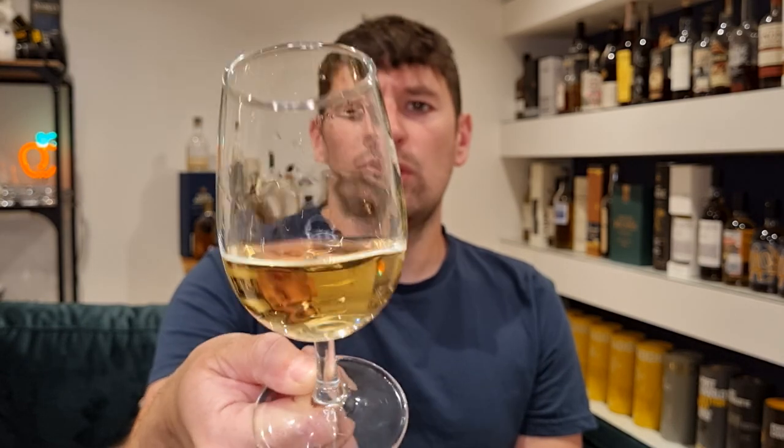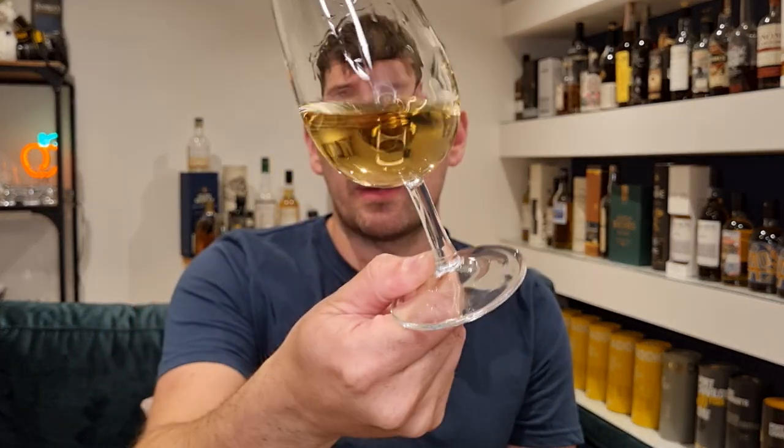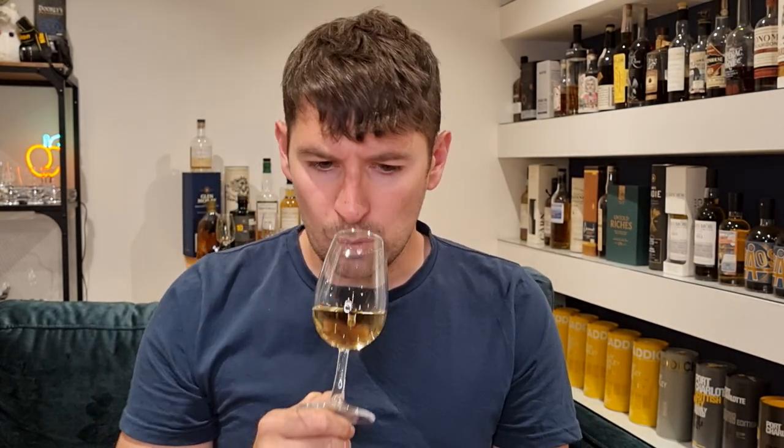Back onto this — the Aurora from Wolfburn Distillery. Nice, sort of light gold in the glass there; that does scream more ex-bourbon to me than sherry. But I suppose we don't know the ratio — although I did say oloroso, so it's more than likely refill given the colour on that. Some nice slow legs on the glass coming down there as well.